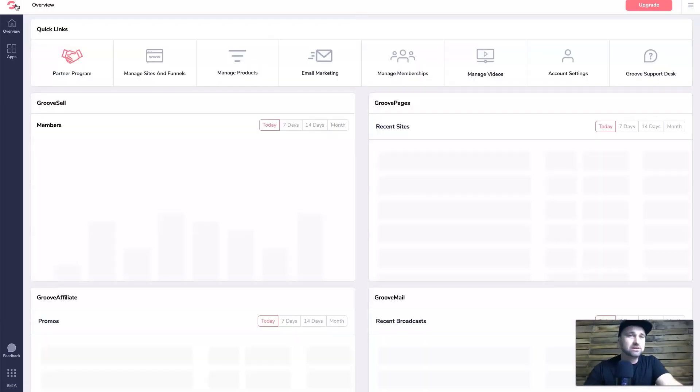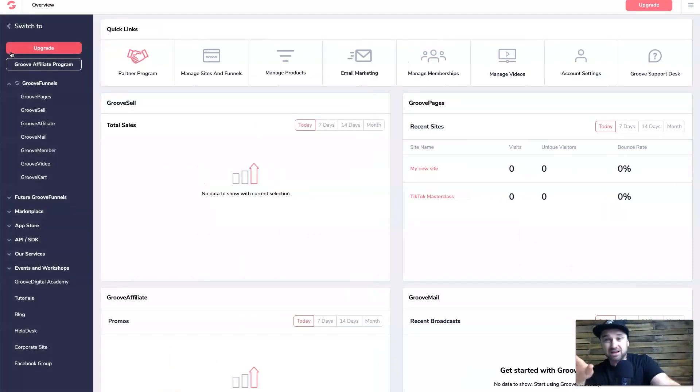Apart from that, that's basically GrooveFunnels. It does everything you need it to do — it's not the best at anything right now, but it is going to get a lot better. There was a huge launch where a lot of people joined, initially as GroovePages, as a free funnel software. Then came the lifetime deal sell. They apparently have over 50,000 members and were one of the fastest growing SaaS companies — very smart marketing.